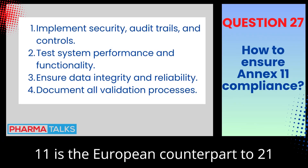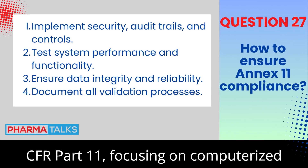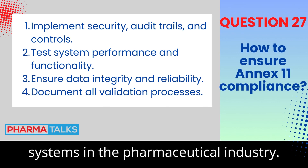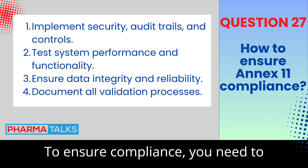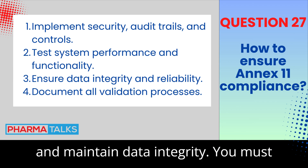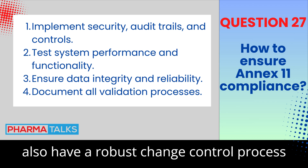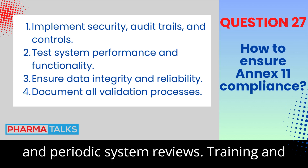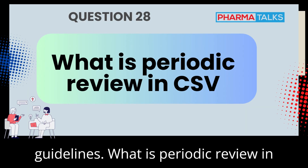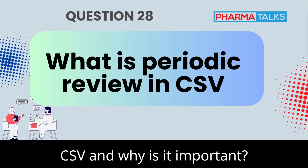How do you ensure compliance with Annex 11? Annex 11 is the European counterpart to 21 CFR Part 11, focusing on computerized systems in the pharmaceutical industry. To ensure compliance, you need to validate systems, implement audit trails, and maintain data integrity. You must also have a robust change control process and periodic system reviews. Training and documentation are essential to meet the guidelines.